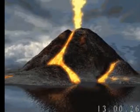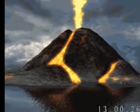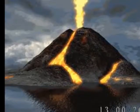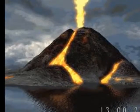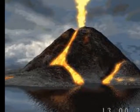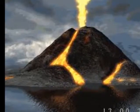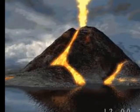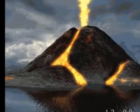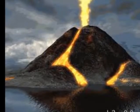At divergent boundaries, decompression melting is the dominant generator of magma. As warm rock rises, it can begin to melt without the addition of heat. The result will be a rift valley if the overlying crust is continental, or a mid-ocean ridge if it's oceanic.